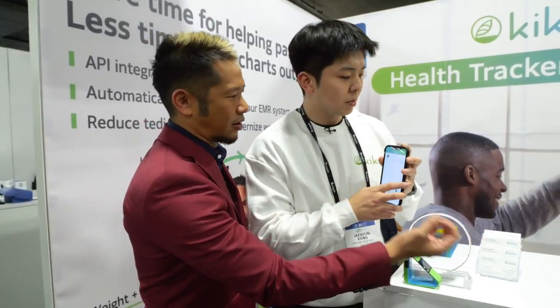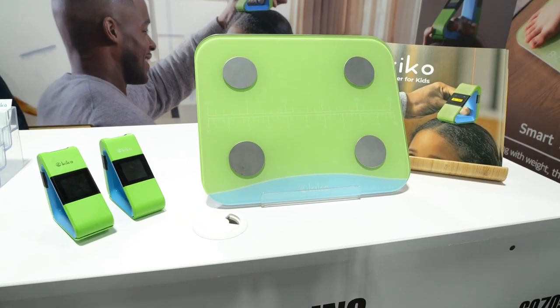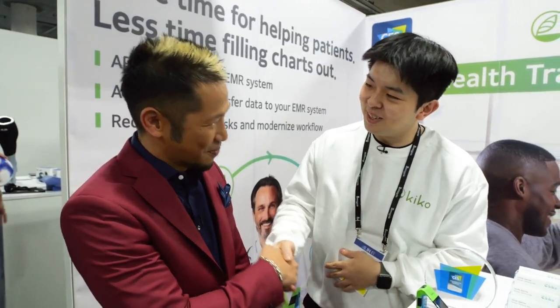The fun colors make it more appealing to young people — there's a charm to it. This is really cool. Thank you so much, Lucas.